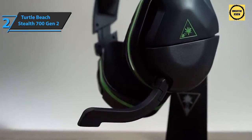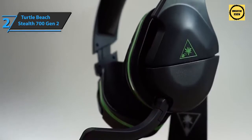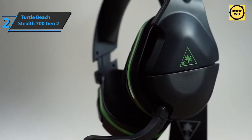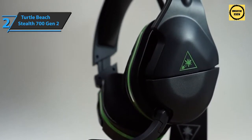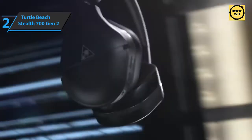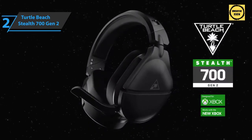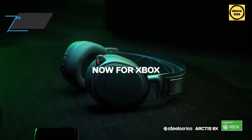In conclusion, the Turtle Beach Stealth 700 Gen 2 is truly a great product for gamers as well as more regular users. Without an extravagant design, it delivers quality sound and serves as a great means of communication. This is a quality product and we can only recommend it.